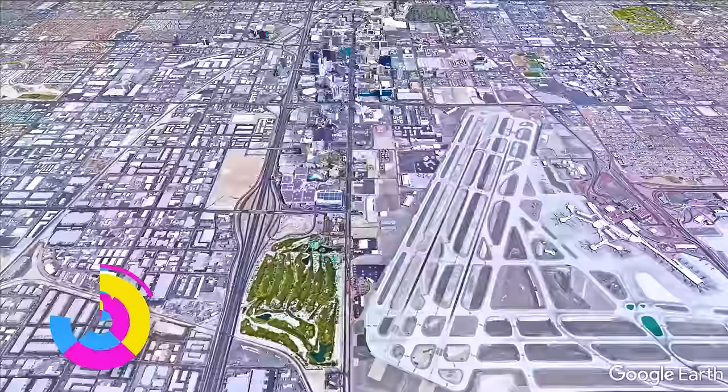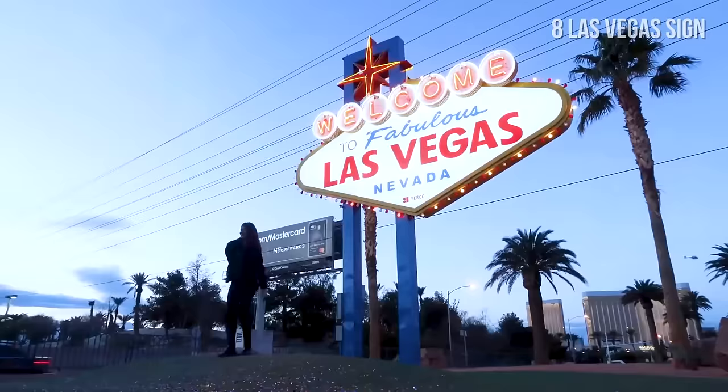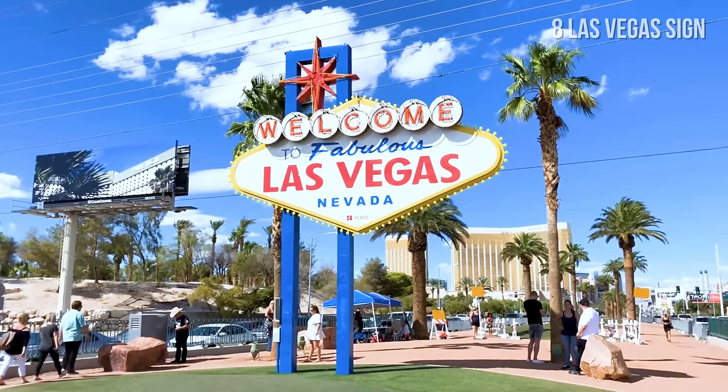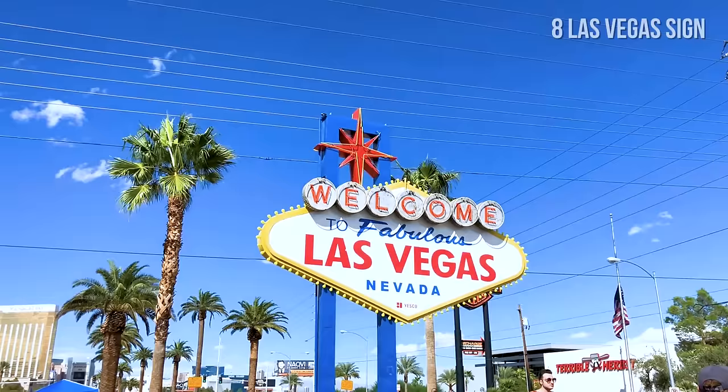Number 8: Las Vegas Sign. The Welcome to Fabulous Las Vegas sign was built in 1959, and it's considered to be the official southern end of the Las Vegas Strip. Betty Willis, visual artist and graphic designer, intended to design a sign that was unique in its shape, style, and content. It is now one of the most recognizable signs in the world. You can find other similar signs based on this design all over Las Vegas. Walk or drive to the sign and take a selfie with this iconic piece of history.